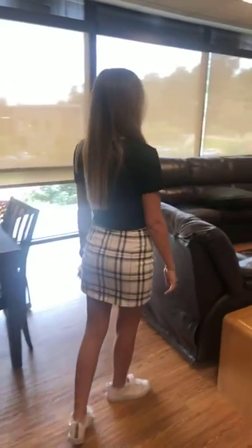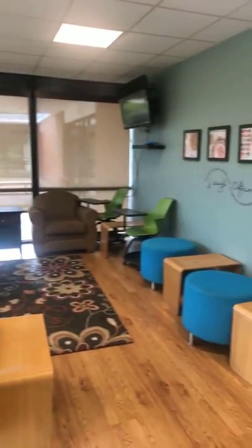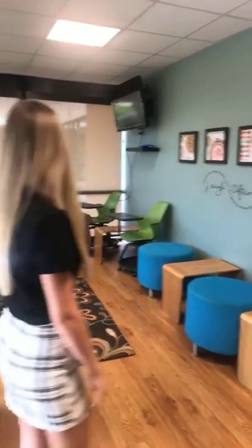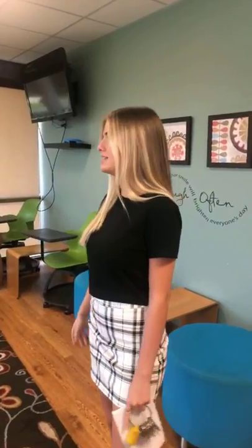This is the sunroom. There's a TV up there — it's a great place for movie nights and watch parties. You can study in here too, and you can put the blinds up.